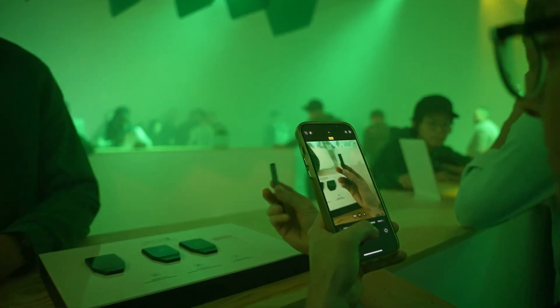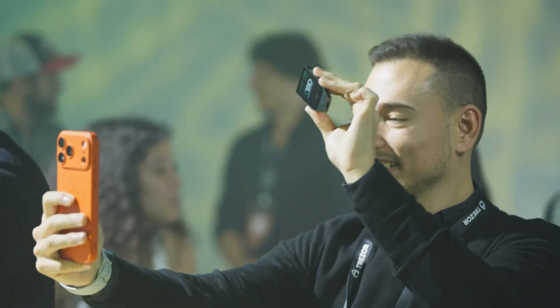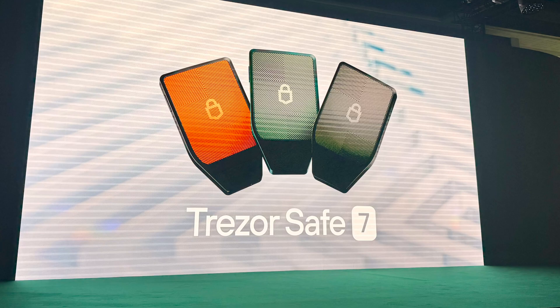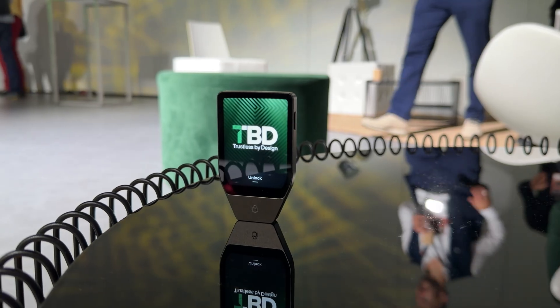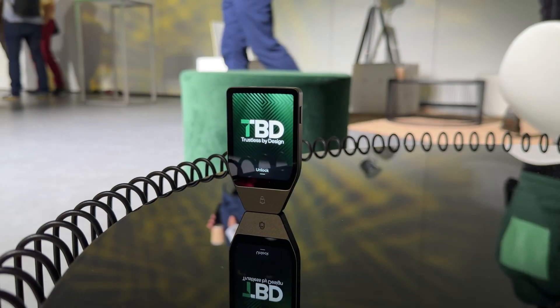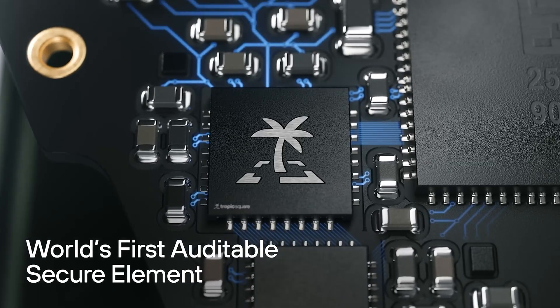I actually got my hands on this device right after the company unveiled it at a special conference in Prague, Czech Republic — Trezor's birthplace. About 300 guests, including exchanges, wallet providers, and influencers, were packed into a venue on October 21st for the event, which they called Trustless by Design. The biggest news from that event is that the Safe7 introduces a new component: the Tropic01 Secure Element.